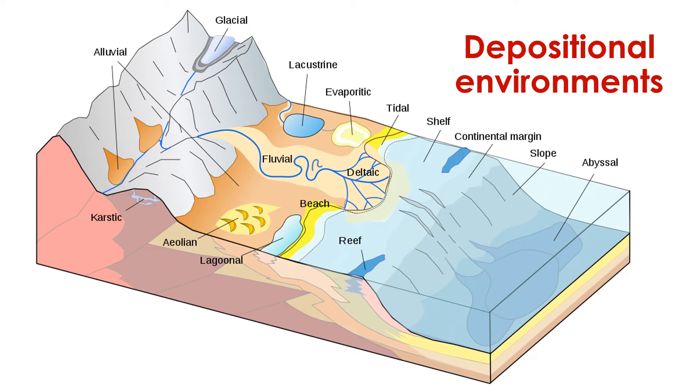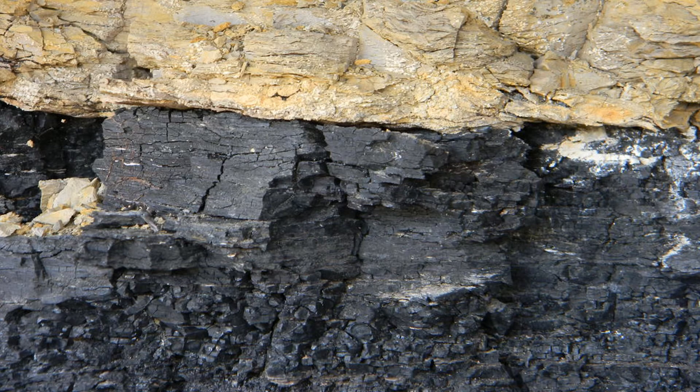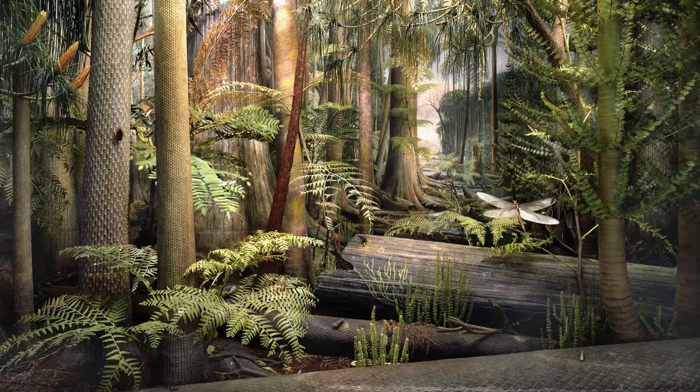They are also known as sedimentary environments — locations where sediment is deposited; in other words, places where there is sedimentation. Some of the sediment that is deposited may ultimately become rock. When we look at sedimentary rock, one of our main goals should be to determine its depositional environment, its place of origin.